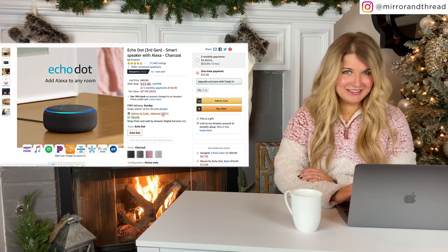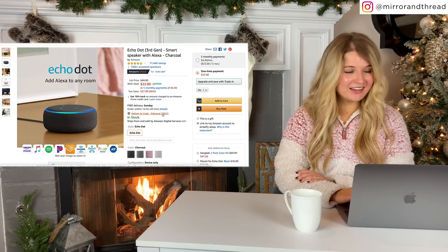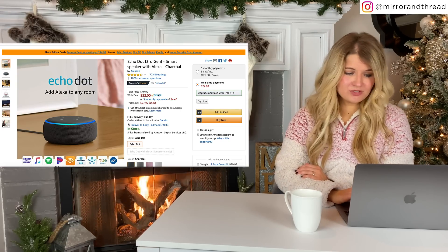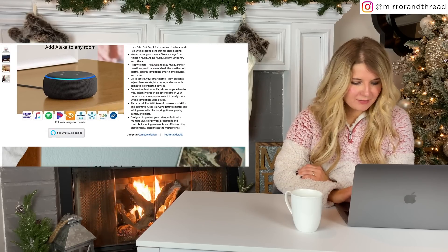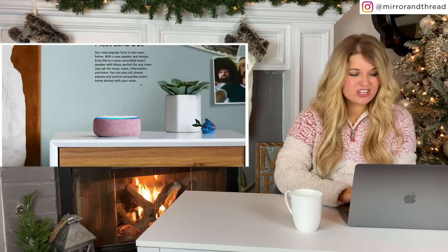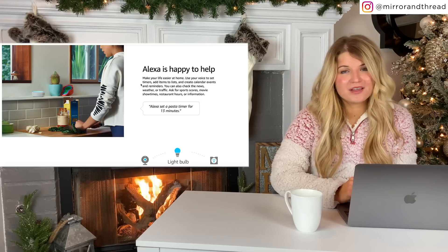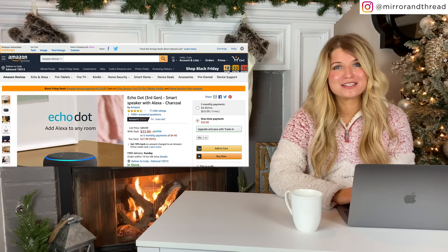I somehow don't have an Alexa yet, and I feel like I just need to get one. I love these Echo Dots because you get the same benefit of the full Alexa — it's just a little bit smaller, but super affordable. This one's $22, normally $50. You can also get them with light bulbs that are voice activated. There's one for kids that we have on our Amazon Influencer page — it's really colorful and fun and has a fun light bulb that comes with it that kids can voice activate. If you're like me and don't have one yet, now's the time to get the best price on one.